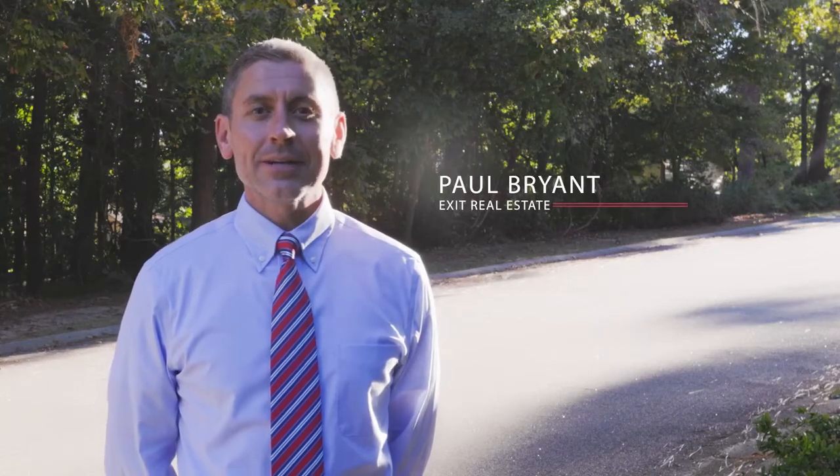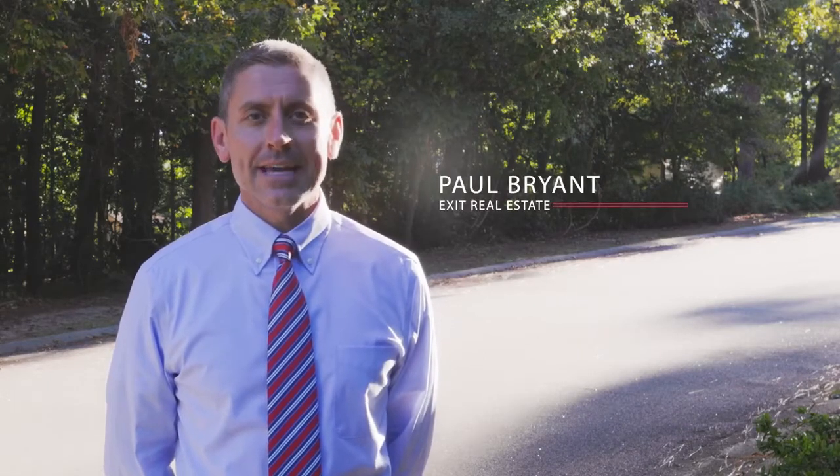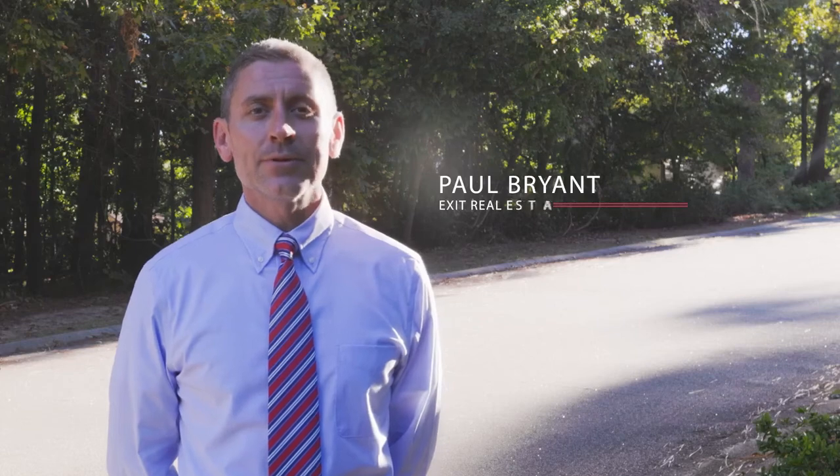Hey y'all, Soda City Realtor here. Let's talk neighborhoods in Cayce. Let me quickly run you through a few options.